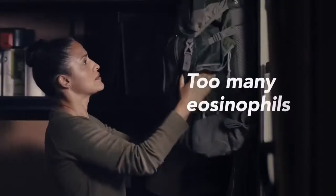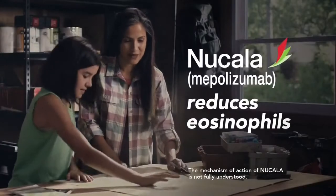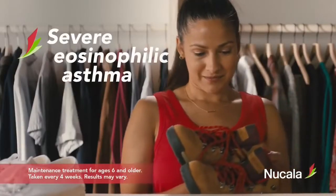My asthma felt anything but normal. A blood test helped show my asthma is driven by eosinophils, which Nucala helps reduce. Nucala is a once-monthly add-on injection for severe eosinophilic asthma.